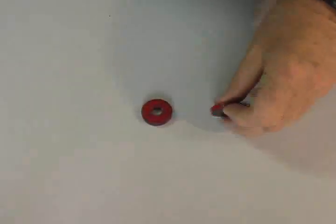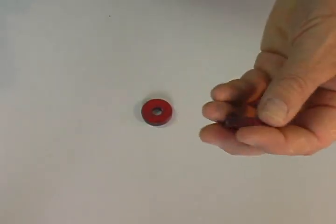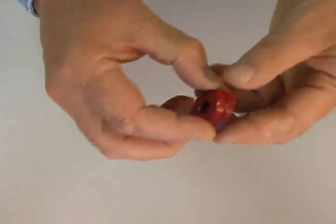One end or side of a magnet is labeled the north pole. The other end is the south pole. The red side of this disc magnet is its north pole, and the black side is the south pole.